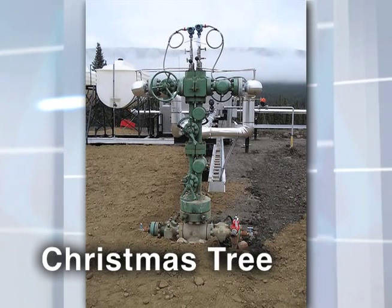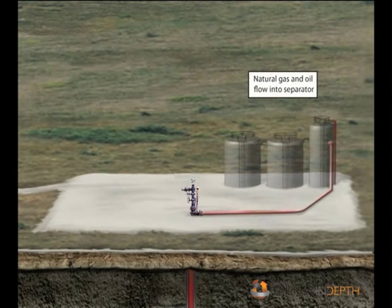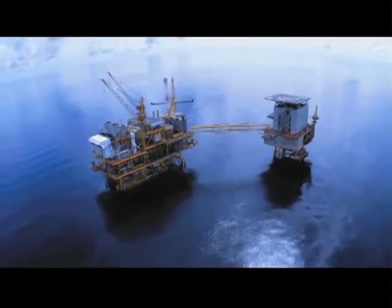Some wells are outfitted with a system of valves at the top affectionately called a "Christmas tree" due to its appearance. It regulates the flow from the well into surface facilities or into pipelines for processing and sale. Extracting oil and natural gas from deep underground isn't as simple as just drilling; in the past it was common to recover as little as 10% of available oil in a reservoir, but today advanced technology allows production of about 60% of available resources.